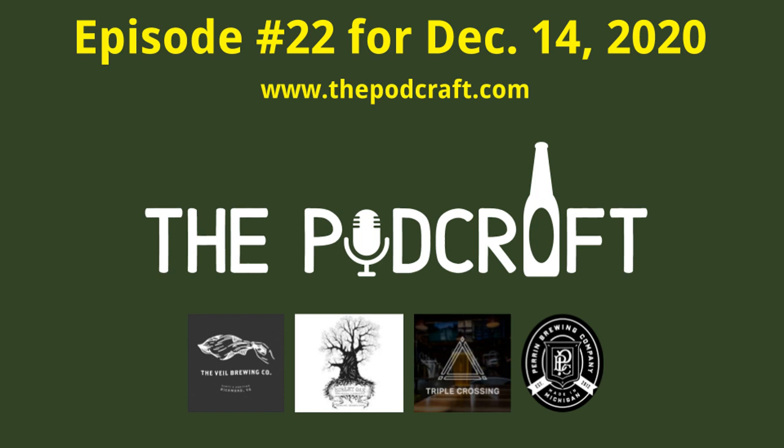Welcome to the Podcraft Beer Show for Monday, December 14th, 2020. This is episode 22, where we examine two fruited sour ales, an American IPA, and a rum barrel aged imperial double porter. Tech guy Steve here with today's introduction for hosts Chris and Charlie. The Podcraft Beer Show examines on a weekly basis the best craft beer from Southern California and beyond.